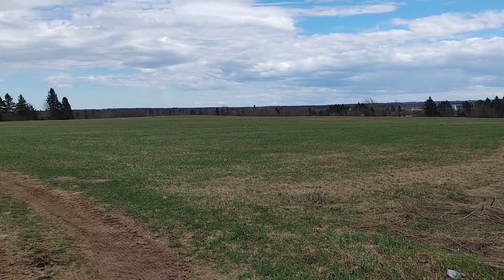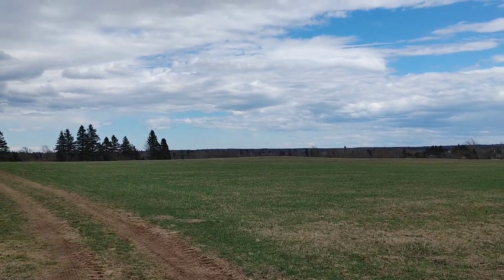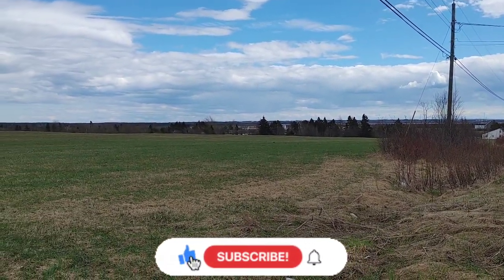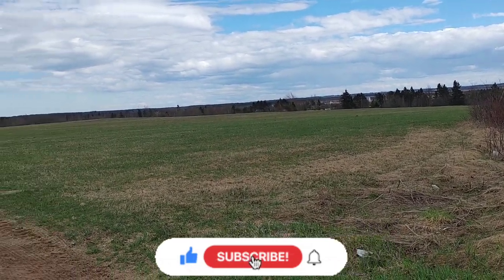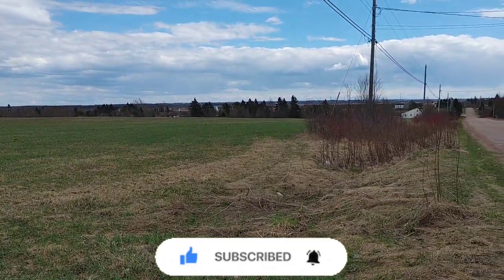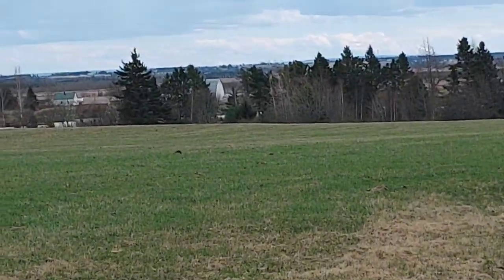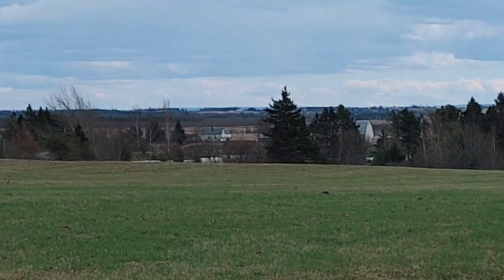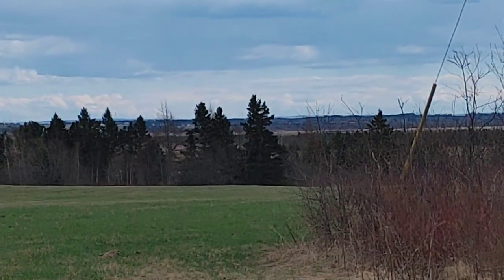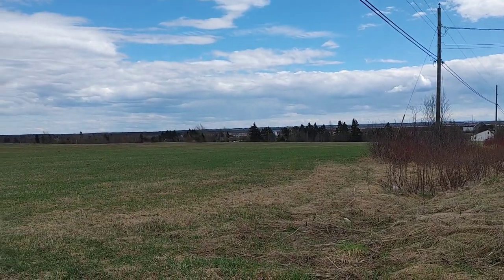You guys have seen this view God knows how many times in our videos, but look at those beautiful clouds — it's just a beautiful view. This is a haying field, but if I zoom in, you guys can see that ridge line all the way over there. That is Nova Scotia — we are not far from the Nova Scotia border, you can see it from here. Isn't that amazing? And there's a plane. And there's a Bella, so you guys know she is still here with me. All right, so we're going to head home and we'll see everybody when we get back to the house.